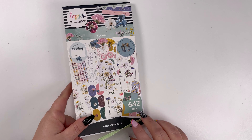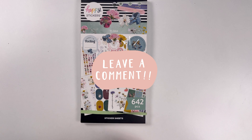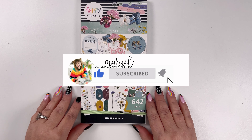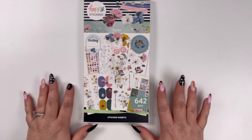Thanks so much for watching. This box will be available on National Gardening Day, which is April 14th. If you have any questions or comments, please leave them below. I would love it if you'd hit that like, subscribe, and reminder bell so you can get notifications when I post new videos. Thanks so much for watching and have an amazing week ahead.